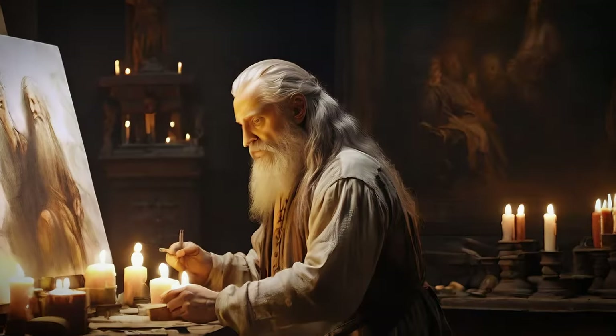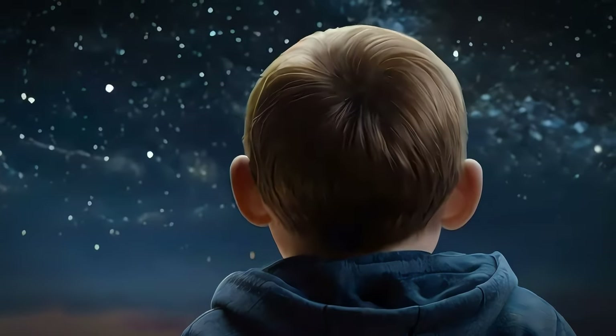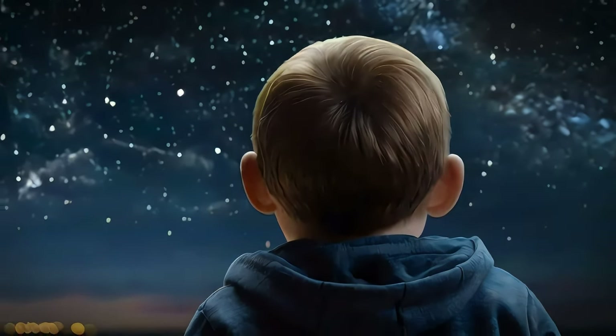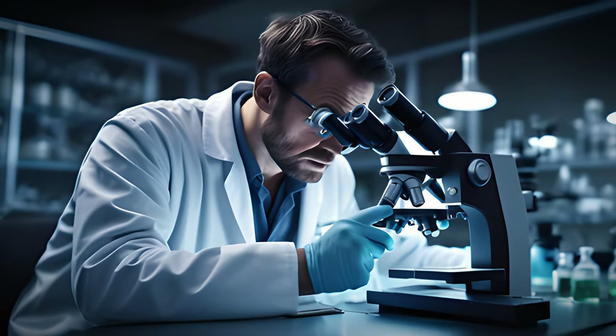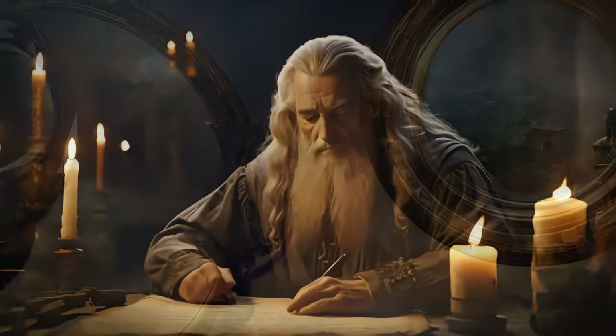The Mona Lisa, more than just a portrait, is a testament to the enduring power of human curiosity. By understanding the methods of the masters, we not only preserve their art but also gain a deeper appreciation for their vision, their innovation, their very essence.